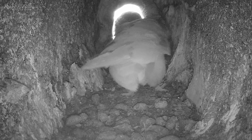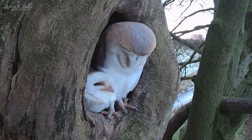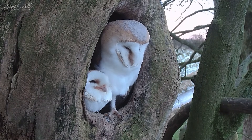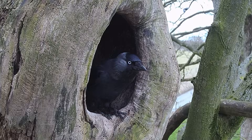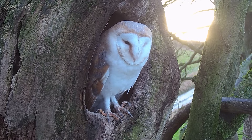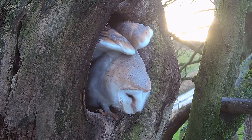Spring is here and our barn owl pair Finn and Gylthie are busy preparing for nesting. They got together late last year, spending most of their days in the ash dump, but this nest has caught the eye of other birds. Kestrels, jackdaws and tawny owls are all taking a look while the barn owls are away. So in mid-December they move over to the larger elm stump nest.